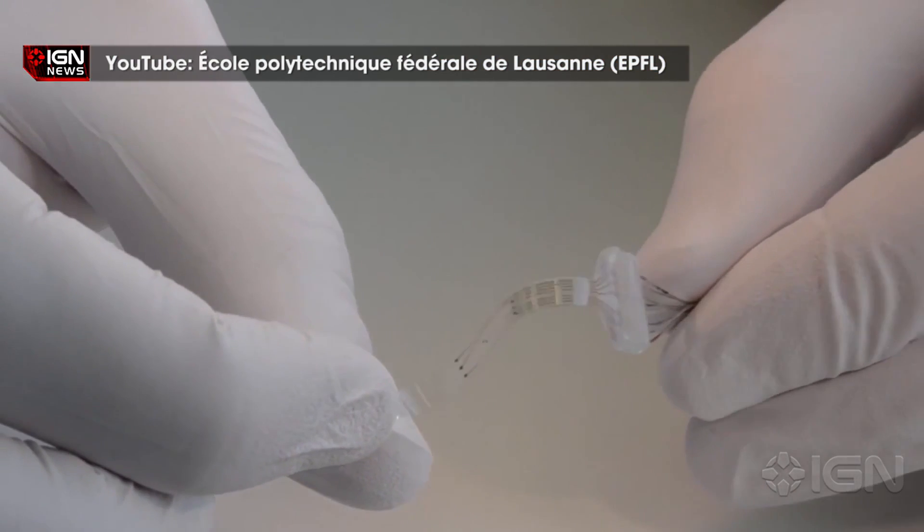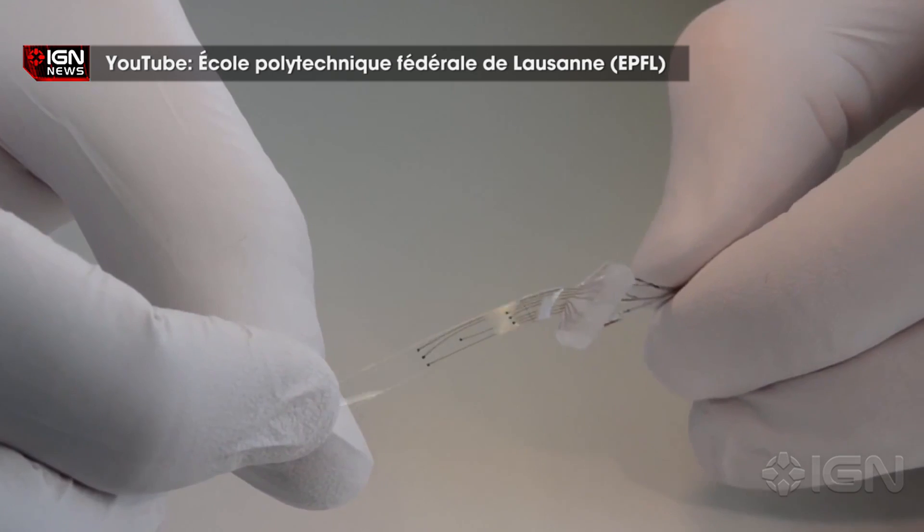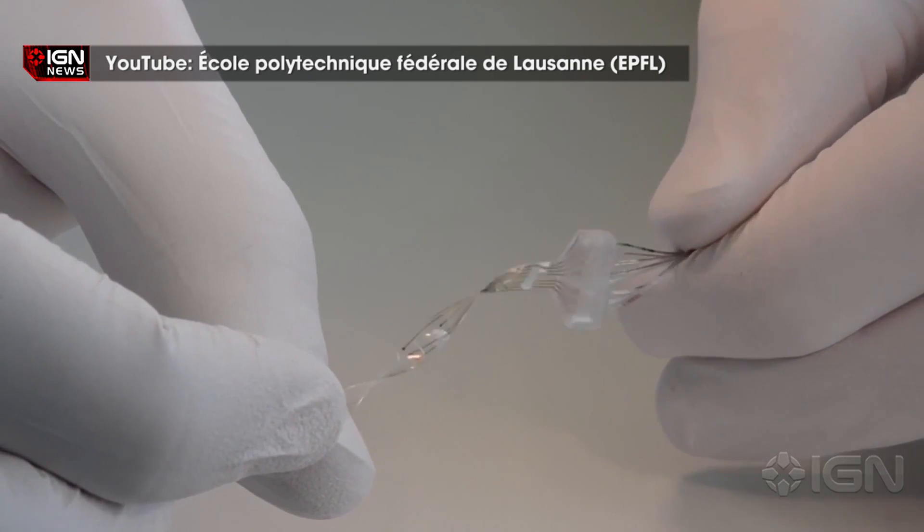The implant itself is made of silicon with gold electronic conductor tracks capable of being stretched or pulled as the spine bends. The electrodes are also made of silicon with platinum microbeads, which allows the patient to bend in any direction without the implant breaking.